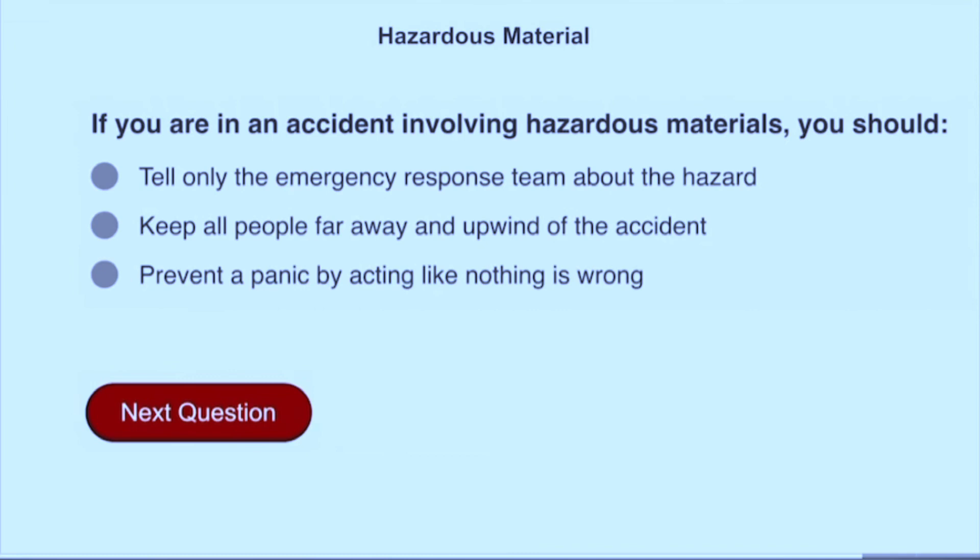If you are in an accident involving hazardous materials, you should keep all people far away and upwind of the accident.